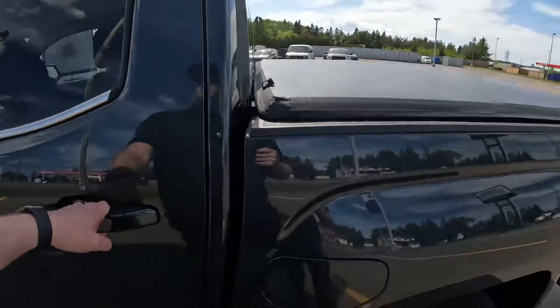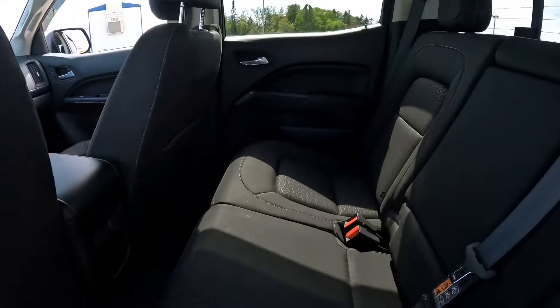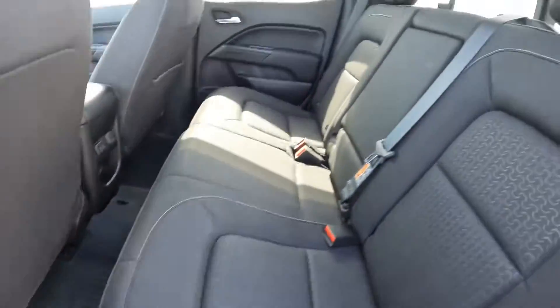This is going to have factory remote start, by the way. There's the window shades on the windows, which is kind of nice. Lots of room back here in the back, including the all-weather liners back here also.